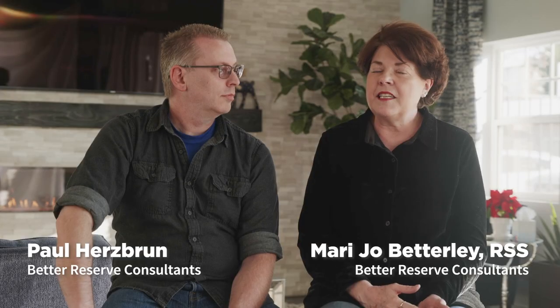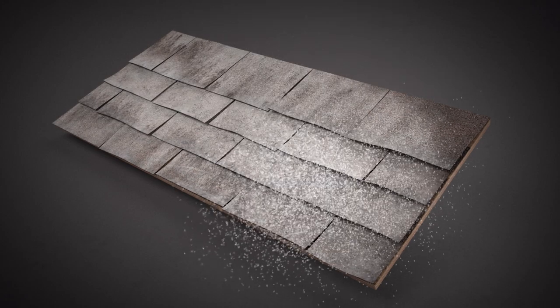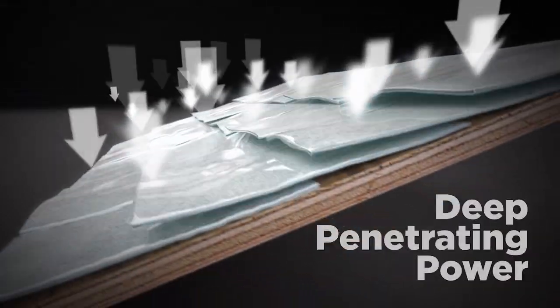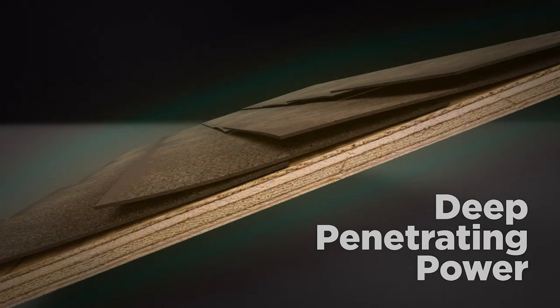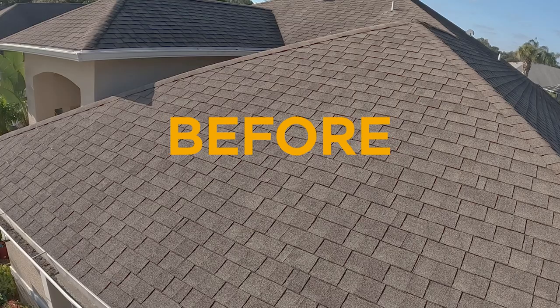The Roof Max treatment reminds me a lot of an asphalt treatment. That maintains the road in good condition so that they don't have to replace or reconstruct the road in the future. The same principle is true with the Roof Max treatment — if you maintain that asphalt shingle and you rejuvenate it, you push that life out.